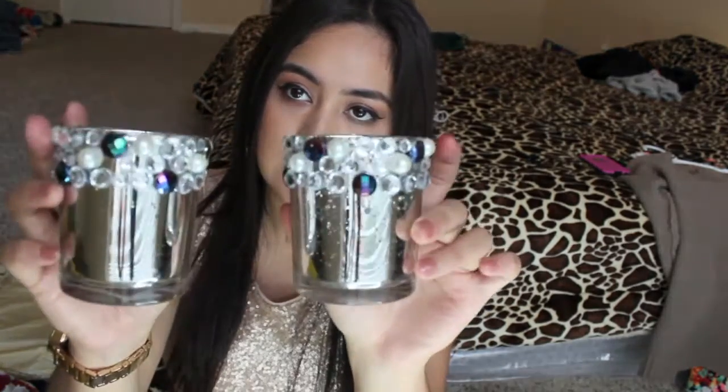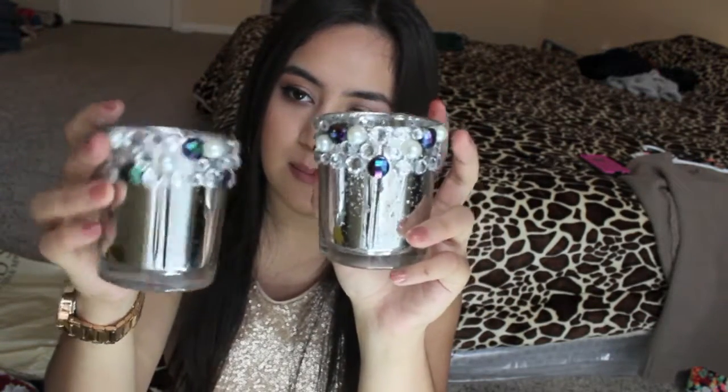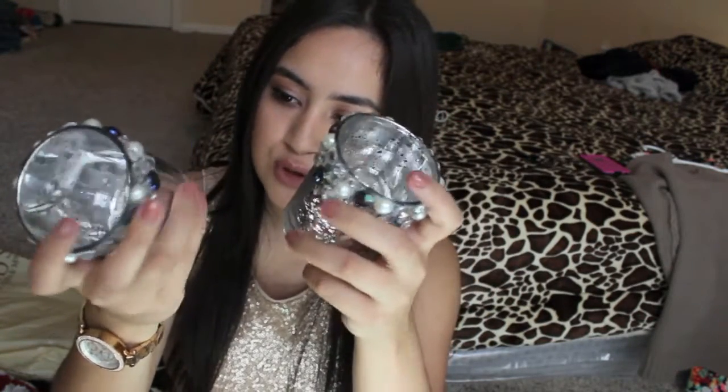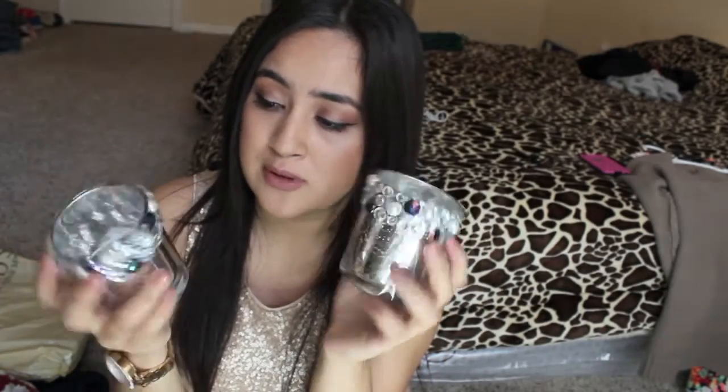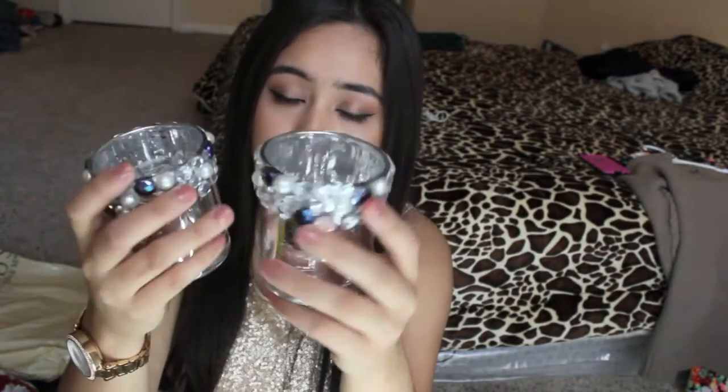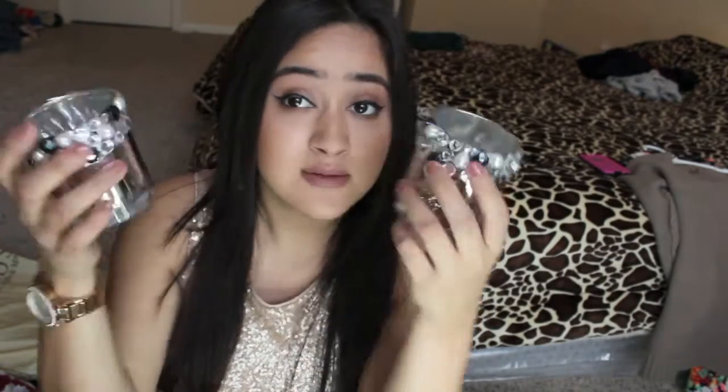The next thing I got was this Collagen Essence Facial Tissue Mask. It caught my eye so I'm going to go ahead and apply it and see what results I get. I also got these sparkly gem candle holders — I'm probably going to put my makeup brushes in them or use them for something. They're very sparkly and feminine.